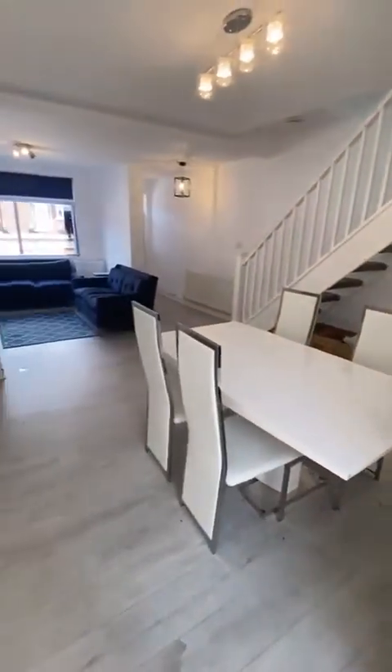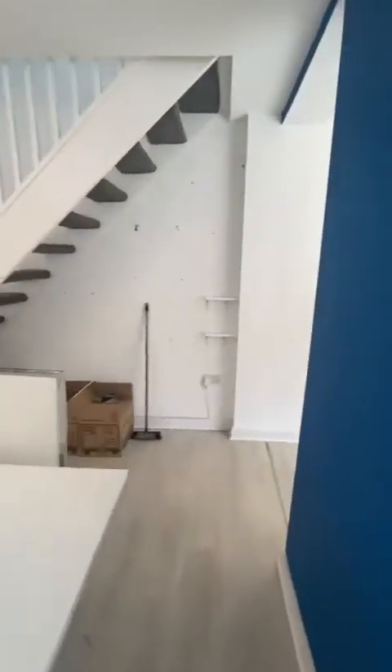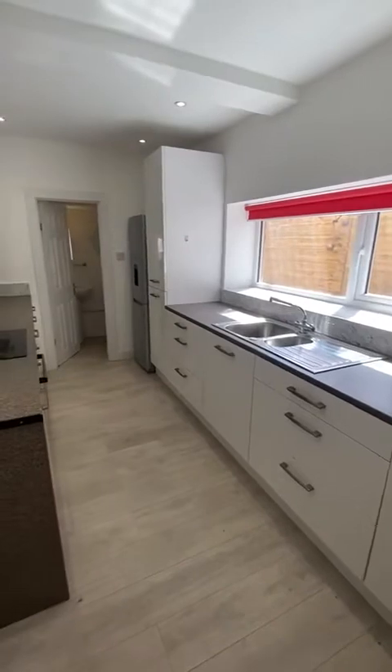Again, a really good sized room, ideal for entertaining. Then as we head on through, we flow onto this modern fitted kitchen.